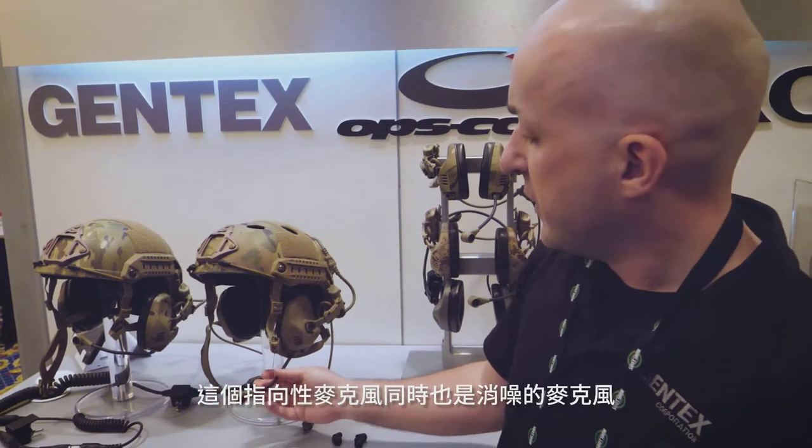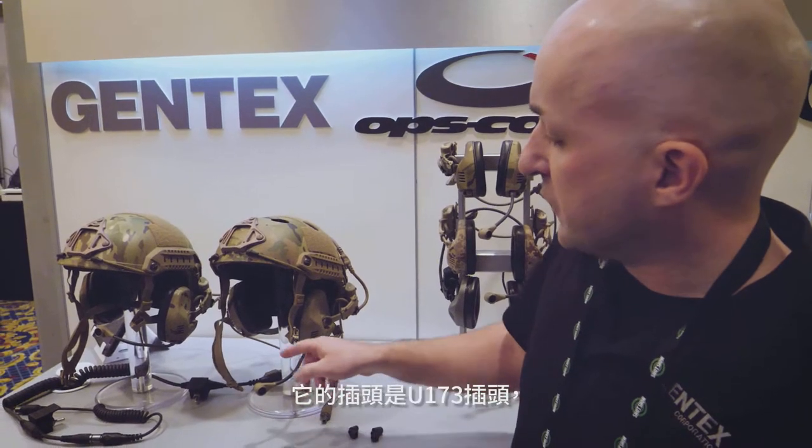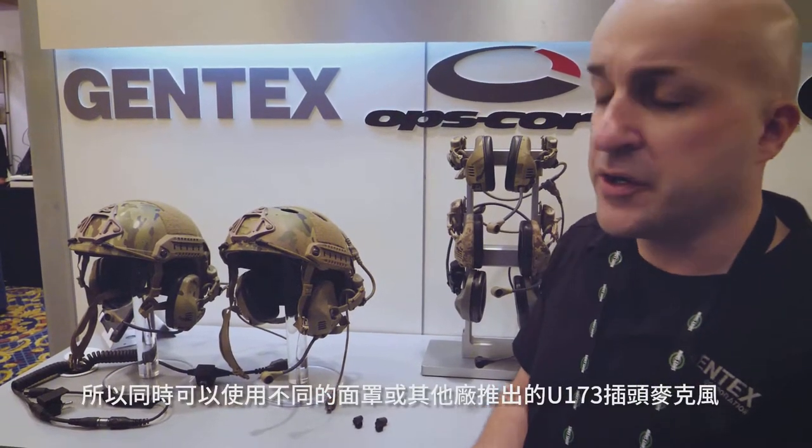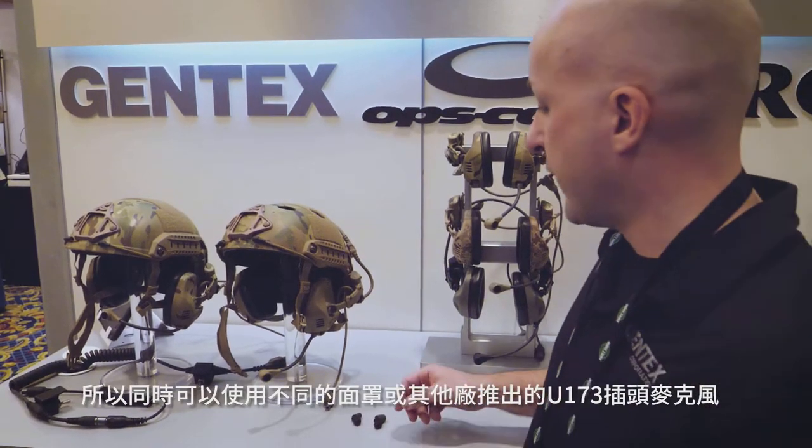The boom mic is a noise-cancelling boom mic. It can be switched over to the opposite ear cup at user preference. There's also another U173 connection point on whichever side you don't have the boom mic on, so you can connect to a gas mask, respirator, or any other microphone device on any other mask.